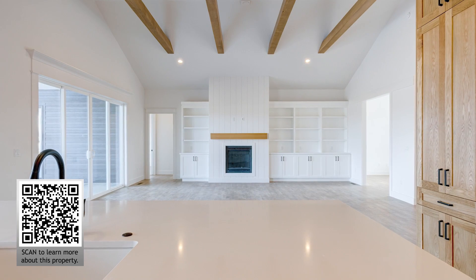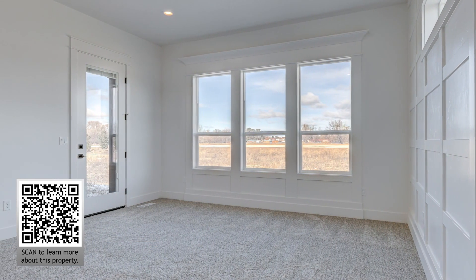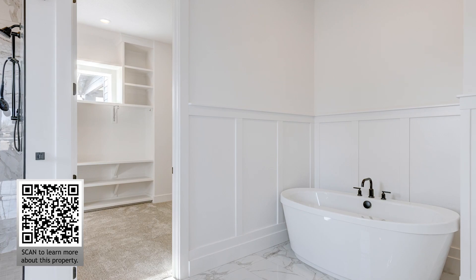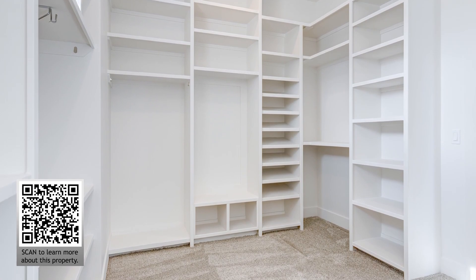Find yourself relaxing at the end of the day in this primary bedroom with plenty of natural light from numerous windows and a private entry to the outdoor living space. Its ensuite bath boasts quartz countertops, dual vanities, tile walk-in shower, soaker tub and a walk-in closet.